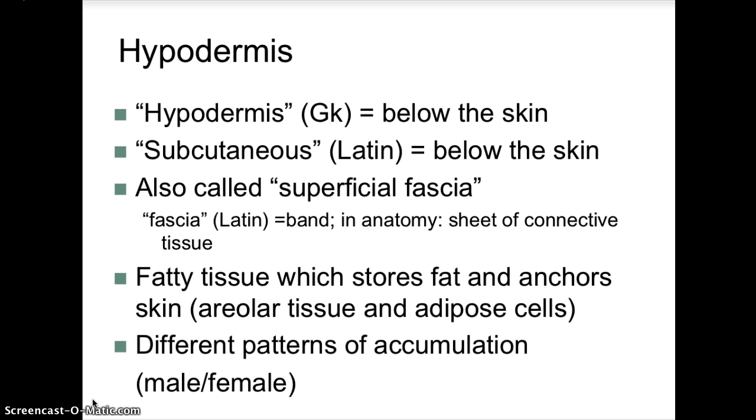Under the dermis is a layer called the hypodermis — Greek for below the skin. It is the subcutaneous layer, also called the superficial fascia. Fascia is a sheet of connective tissue. It contains fatty tissue — areolar or adipose tissue — which stores fat and anchors the skin. There are different patterns of fat accumulation in males and females.